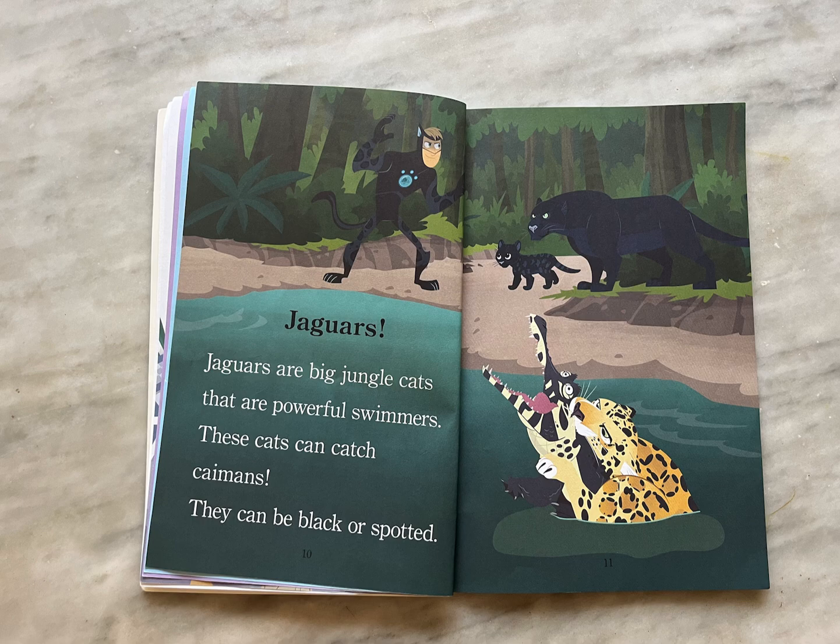Jaguars. Jaguars are big jungle cats that are powerful swimmers. These cats can catch caimans. They can be black or spotted.